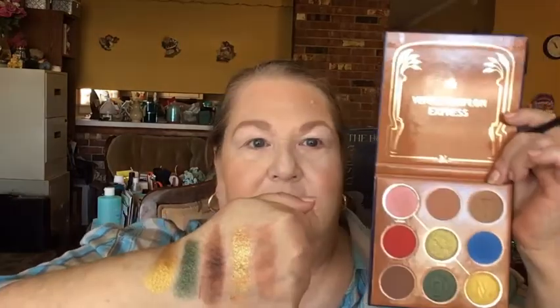Here is the color story, and you can see that this gold right here is a duochrome — it's got like a red flip to it. See that?